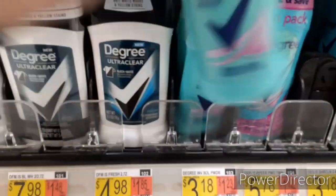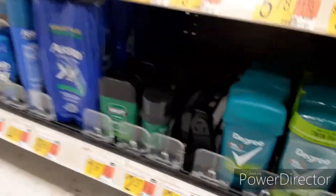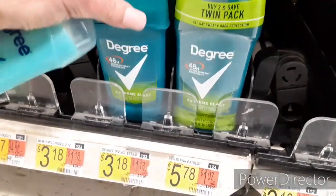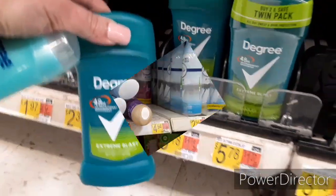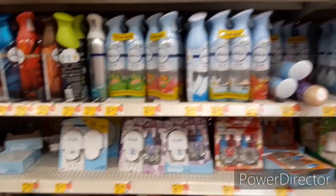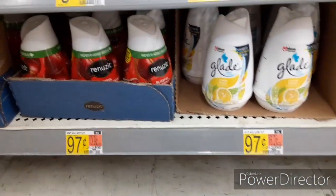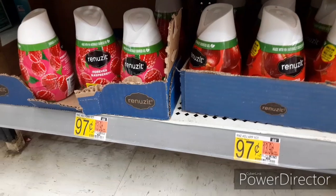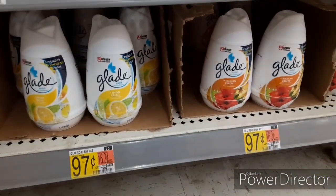Then you want to head on over to the deodorant section and pick up one of these Degree Women's Deodorants for $3.18. Then also pick up one of the Degree Men's Deodorants also priced at $3.18. Then we're going to head on over to the air freshener section. We are looking for the Glade Cones and the Renuzit Cones. Those are both $0.97 each. I picked up a total of six of the Renuzit Cones and two of the Glade Cones.